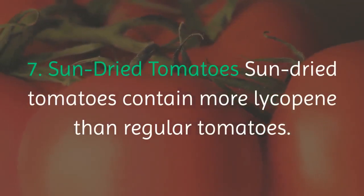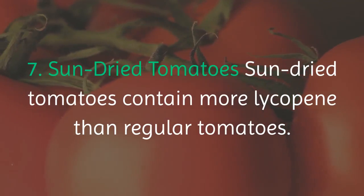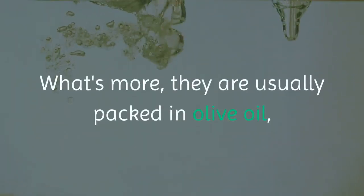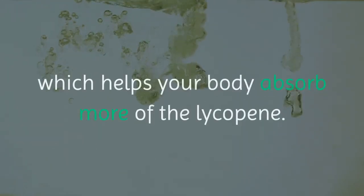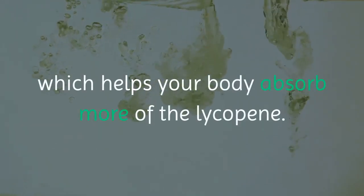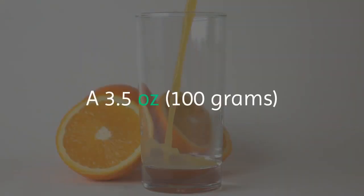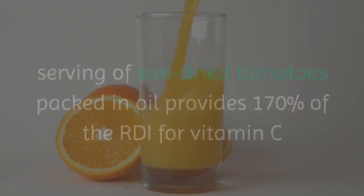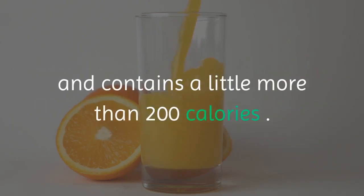7. Sun Dried Tomatoes. Sun-dried tomatoes contain more lycopene than regular tomatoes. They are usually packed in olive oil, which helps your body absorb more of the lycopene. A 3.5-ounce serving of sun-dried tomatoes packed in oil provides 170% of the RDI for vitamin C and contains a little more than 200 calories.